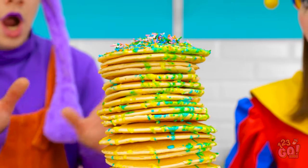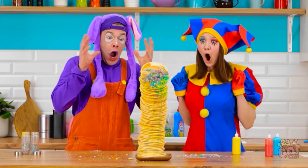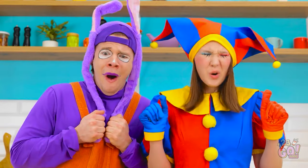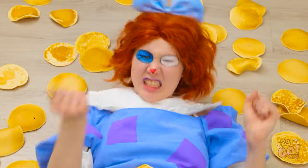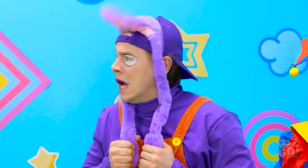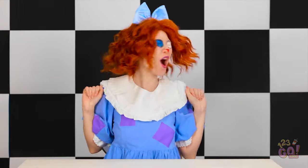Uh-oh! It's gonna topple! Oh no! No! Going down! What happened? This is all your fault! Where are we? I'm scared! Let's have some fun!